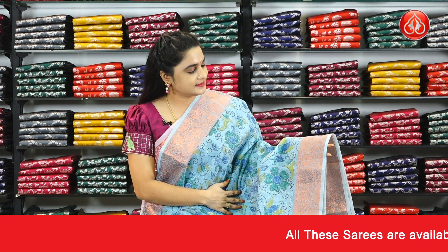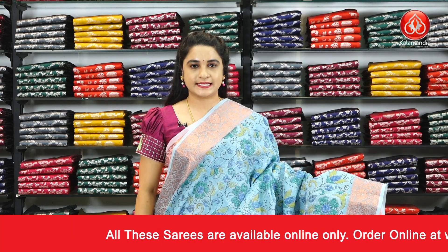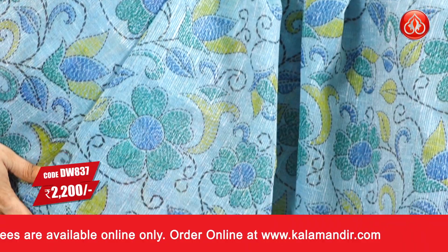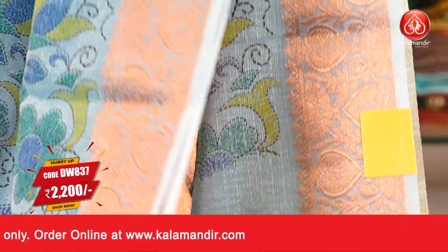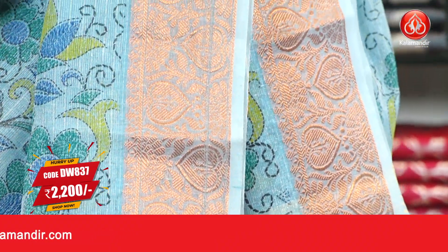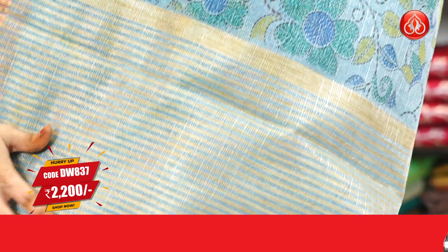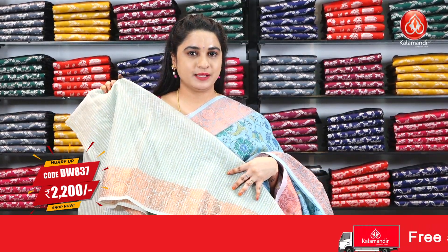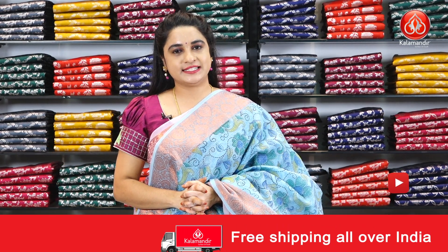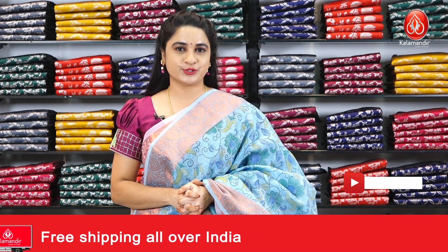Another pattern and colour in the same Matka Fancy sarees collection — it is in dark sky blue colour. You can see all over the body with a printed floral jaal. The border is self-colour with leaf motifs and florals. Coming to the pallu — self-colour pallu with contrast printed lines. Made up with a self-printed blouse with the border. Saree code DW837 and the price is Rs.2200 only. To purchase, take a screenshot and ping us on our WhatsApp number.